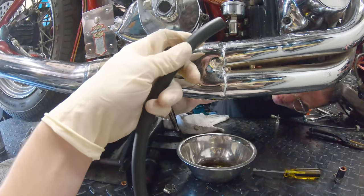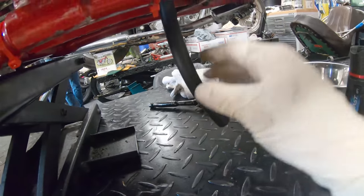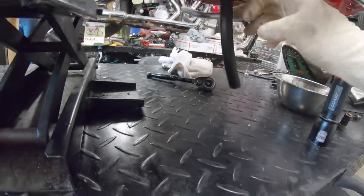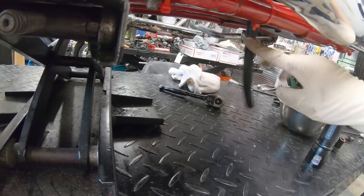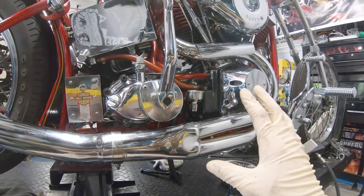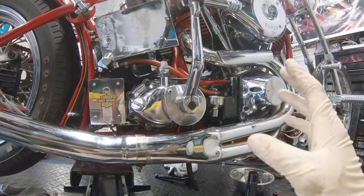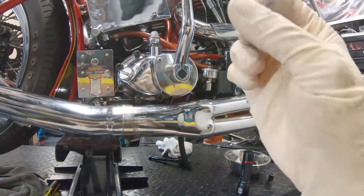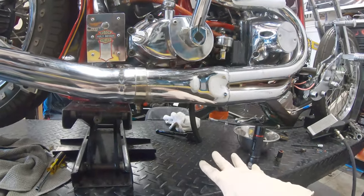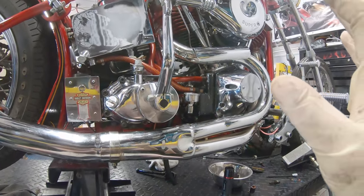I got the new breather hose on there and you can see it hangs a bit lower than the bottom of the frame. We'll probably cut this back once we know it's breathing properly. With bottom-breathing motors, what happens is once you start it after it's been sitting, a bunch of oil is already in the bottom, so once it starts turning it'll dump all the oil out and get everywhere.